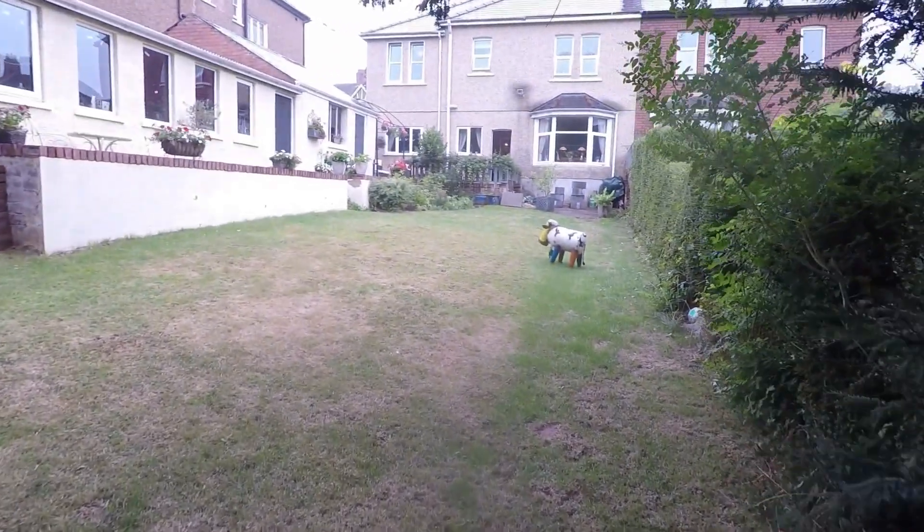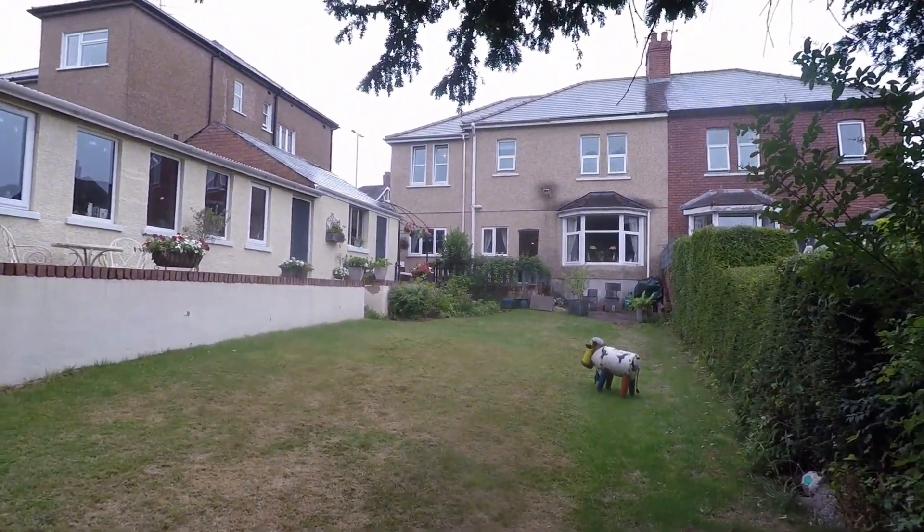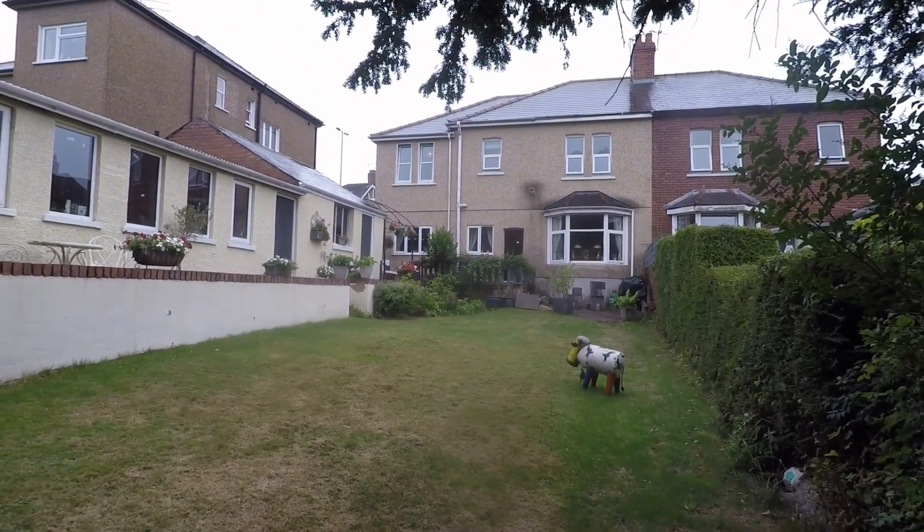If you're interested in this property, please contact our Pinkmood team today to arrange your viewing. We look forward to helping you, and thank you for watching.